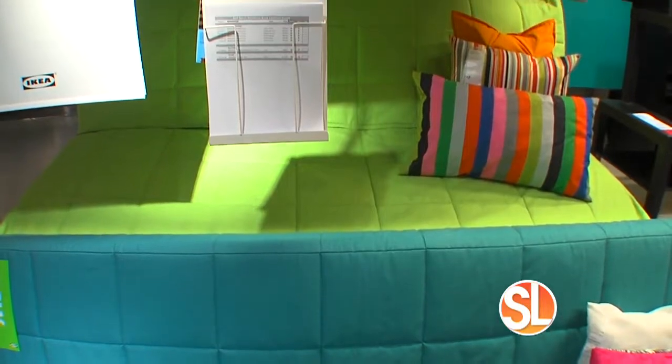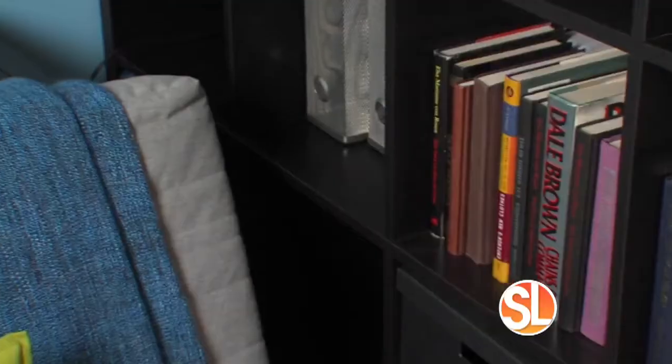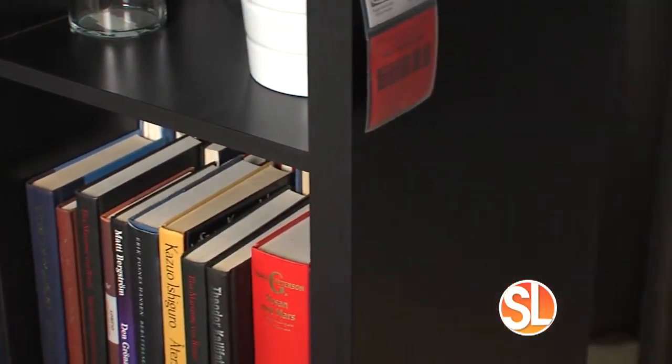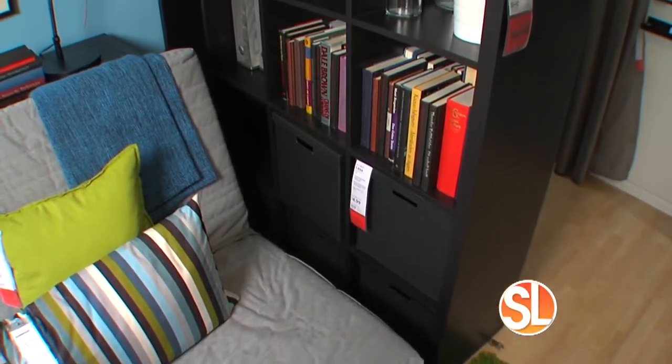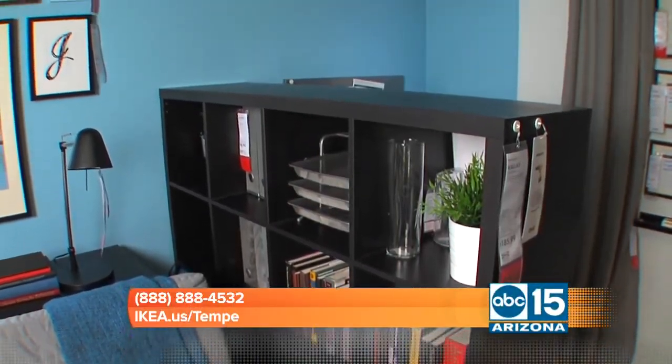It looks very spacious and comfortable, and this isn't the only size and style available — others start at $149 and up. Great pricing! Now let's talk about something very important to college students: organizing. Everybody needs a place to put all their books and their stuff.